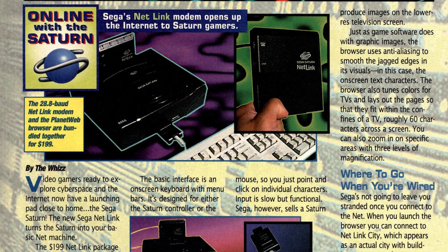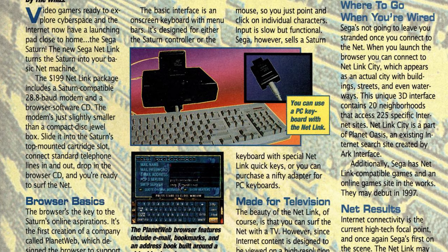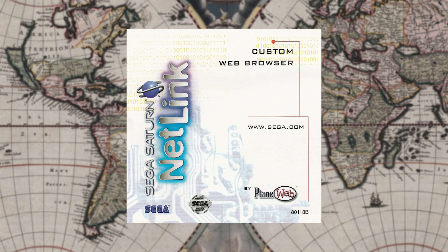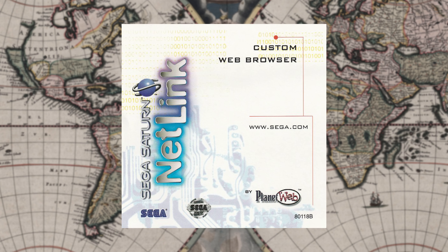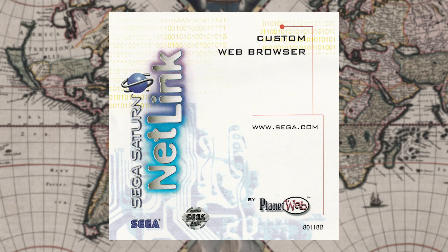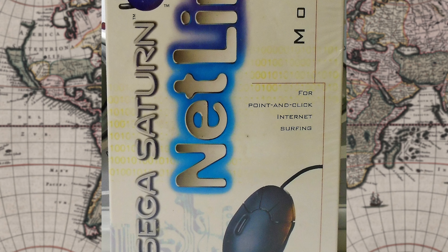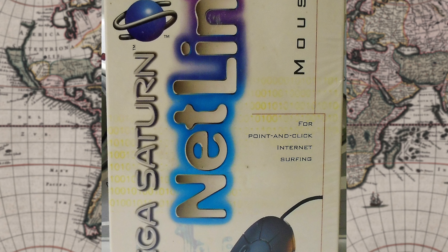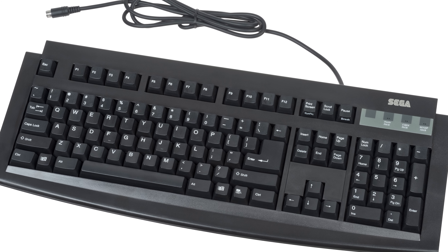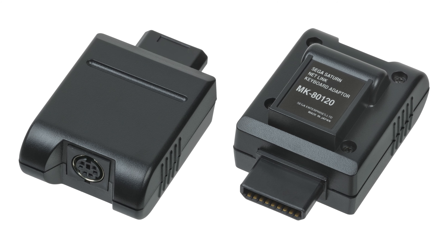The Netlink initially sold for $199 — pricey for a console peripheral, but somewhat well-priced for an internet device at the time. This included the modem that plugged into the cartridge slot and a disc that included a custom web browser. Note that this disc is required for the modem to run, so make sure it's included if you're buying on the second-hand market. The web browsing experience was aided by an official four-button mouse and an official keyboard, which appeared to use a traditional PS2 port with an adapter.